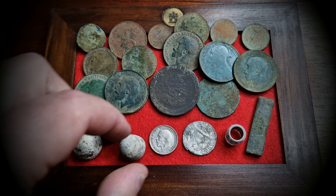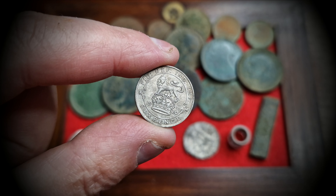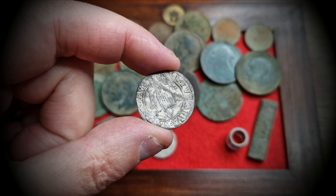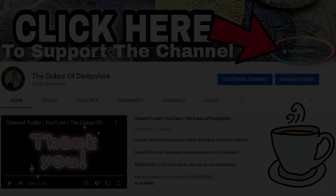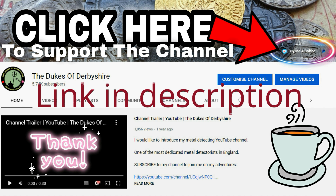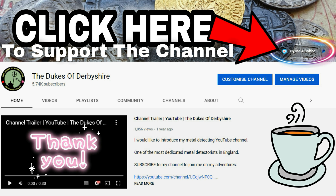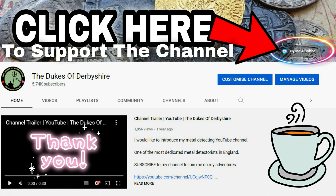Here are my finds for a really wonderful day's metal detecting. The 1920 George V sixpence spent a night in lemon juice and came up an absolute treat. I believe the hammered silver coin to be an Irish James I sixpence — please correct me if I'm wrong. I don't find many hammered silver coins, so this has really made my year. Thank you to everyone sending support via PayPal — it means so much. Any money that comes in will go straight back into the channel. Thank you all and we'll see you on the next one!